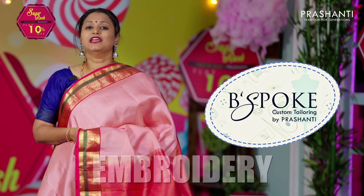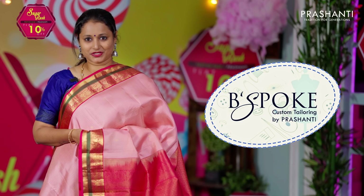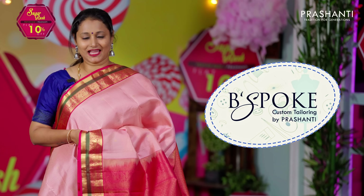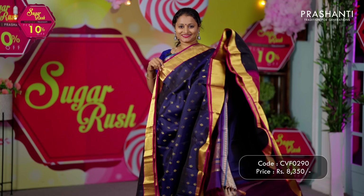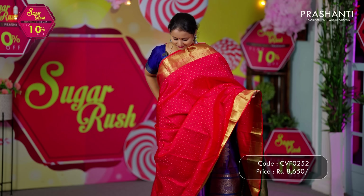Bespoke is Prasanthi's own custom tailoring unit. We undertake custom tailoring, fall and edging, and embroidery. If you wish to get your blouses done, there's an option available right at the cart page. You can also reach out to our customer support team — we'll be more than happy to help you with your blouses.